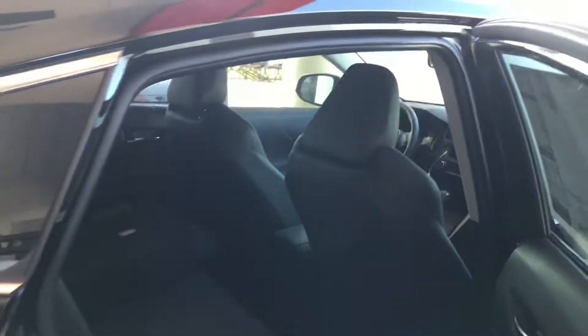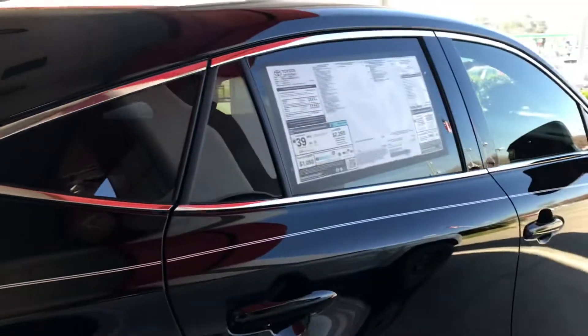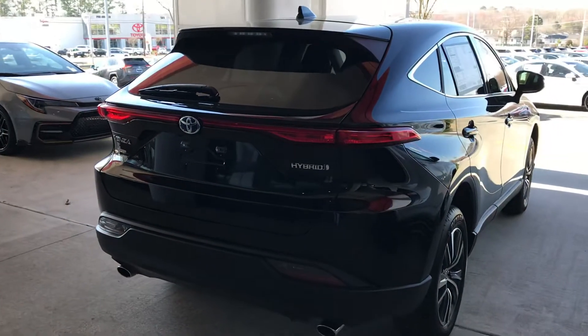The battery warranty is 150,000 miles, 10 years. The electric engine is 100,000 miles warranty. The powertrain is 60,000 miles. Beautiful car.